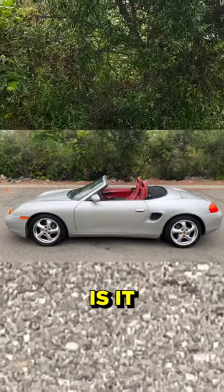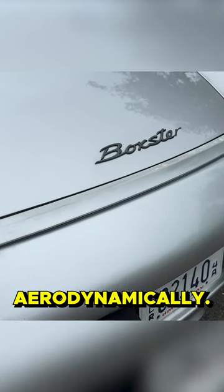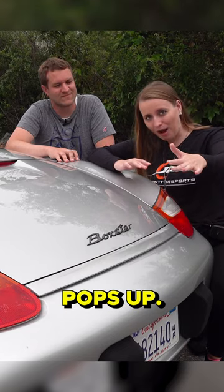Another thing you notice on the back of the Boxster is it has this tiny little lip back here, and you might think that's not doing much aerodynamically — it's not very big. Well, it's active aero, which means at a certain speed the spoiler actually pops up.